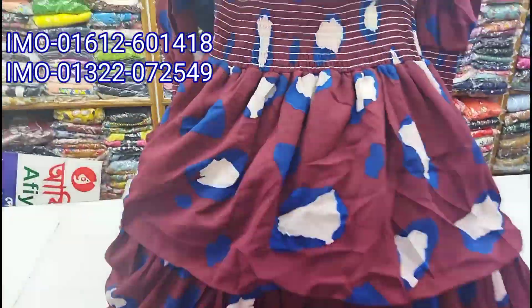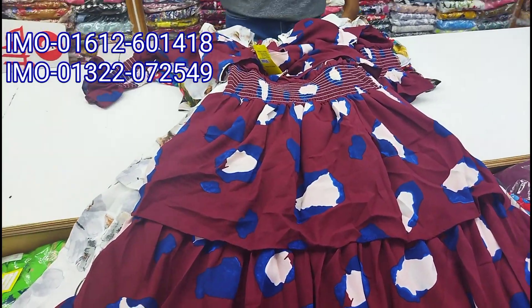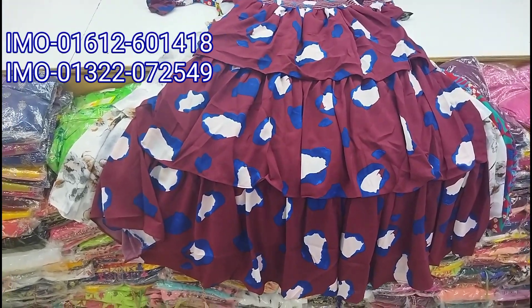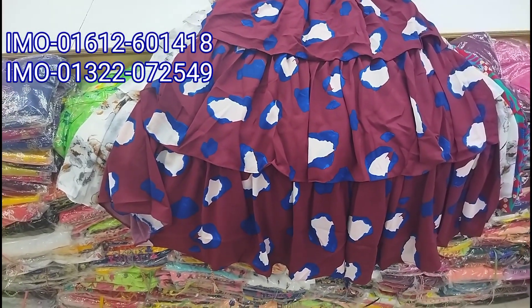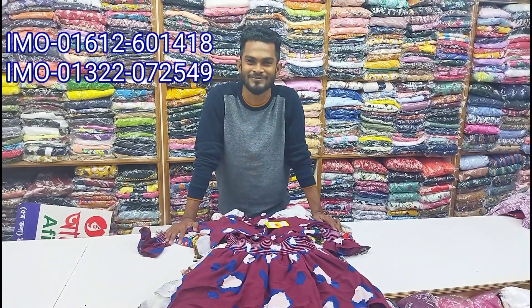The price is only $6. I hope you enjoy this video. I am happy to be here.